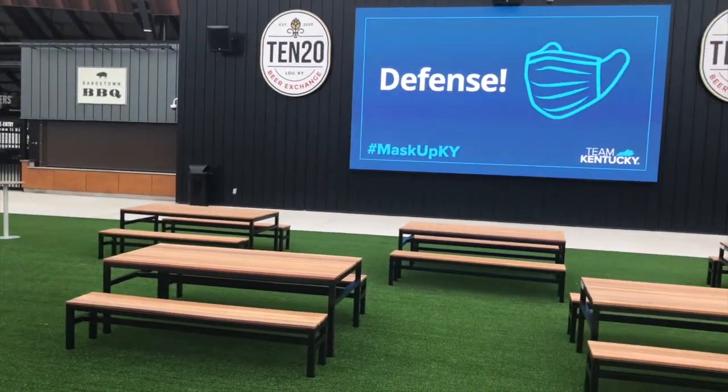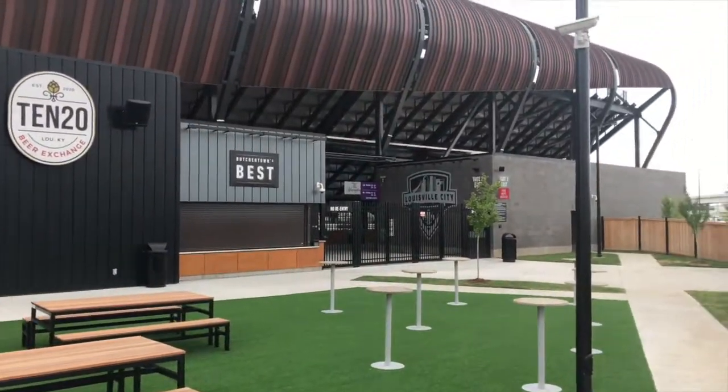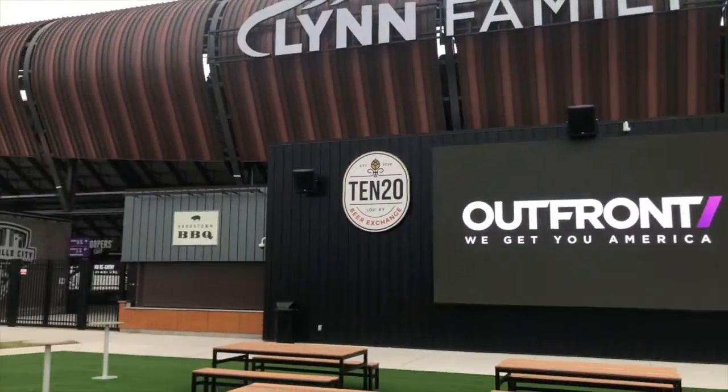So at halftime, before the game, this is where you hang out. I had a really cool talk with the young gentleman inside about soccer — a bigger fan than I ever was. That does it for a visit to Lynn Family Stadium here in Louisville.